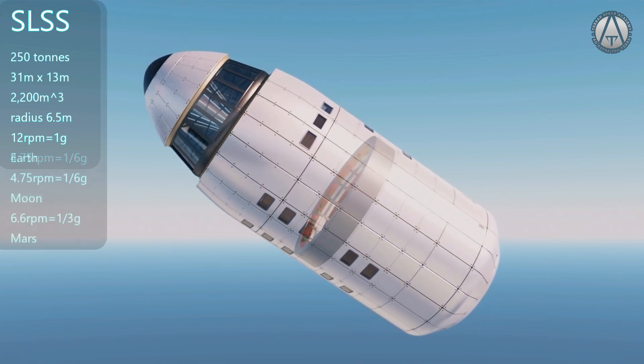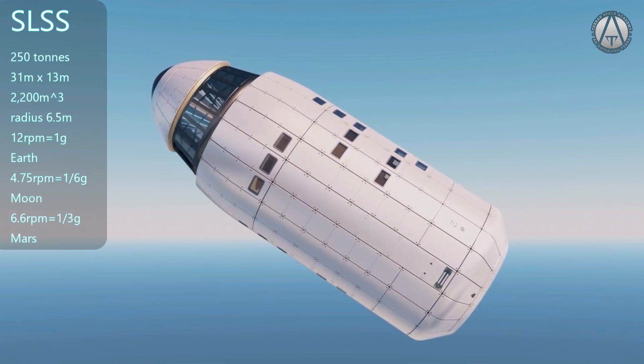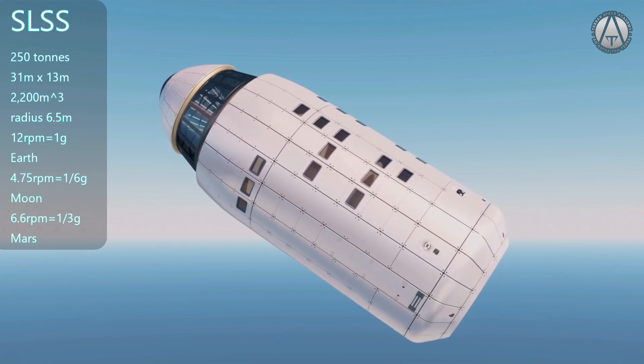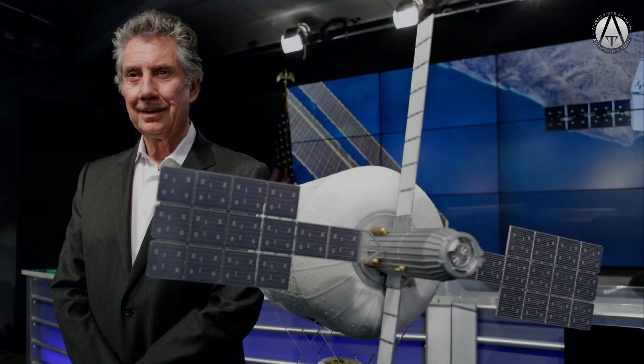A spin of 6.6 RPM would reproduce Mars gravity for the same purpose. This type of research has never been properly done on the International Space Station, and is an extreme failure of bureaucracy. The Bigelow Aerospace Company spent its own money developing a gravity wheel for the ISS. I don't know what NASA or politicians have against Bigelow, but the device was never deployed.